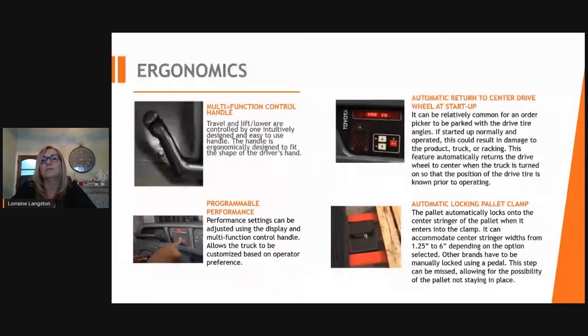Ergonomics for the order picker: Toyota has a multifunction handle where travel, lift, and lower are all controlled in one ergonomic handle that fits the shape of the driver's hand — a feature other manufacturers do not offer. We also have programmable performance, where lift, lower, and travel can be adjusted to the operator's preference, including set speeds. The automatic return-to-center feature automatically returns the drive tire to center when the truck is turned on. The automatic locking pallet clamp drives into a pallet and locks onto the center stringer automatically, whereas alternate manufacturers use a pedal design requiring operator engagement.